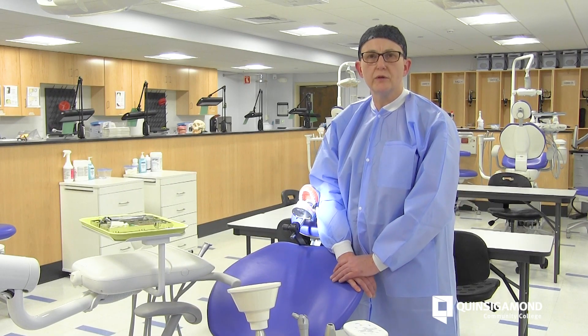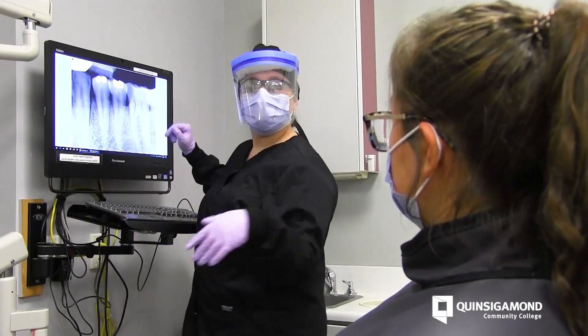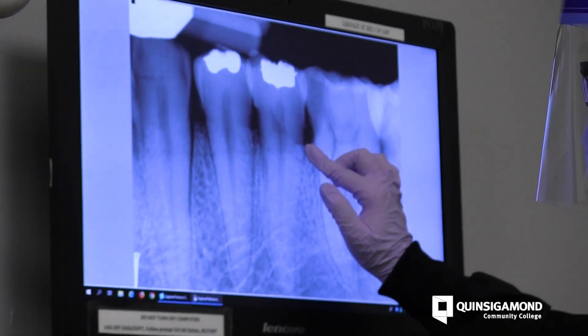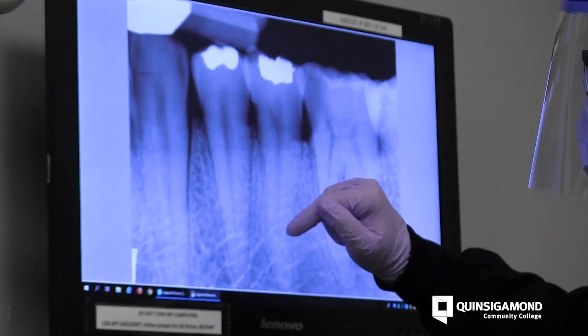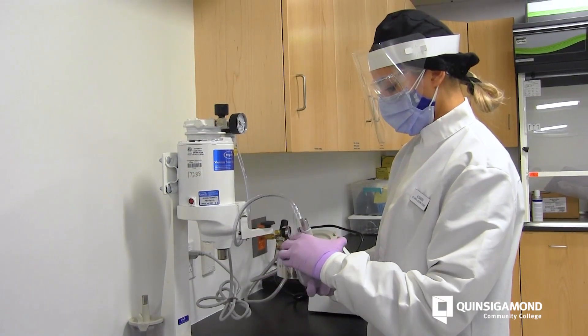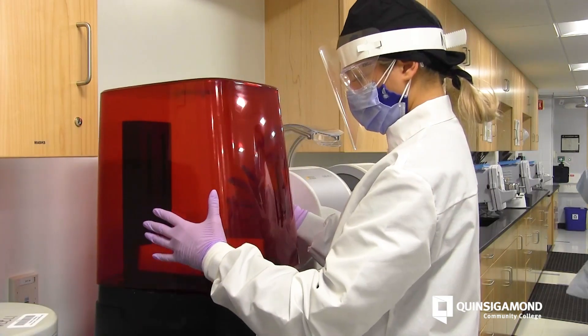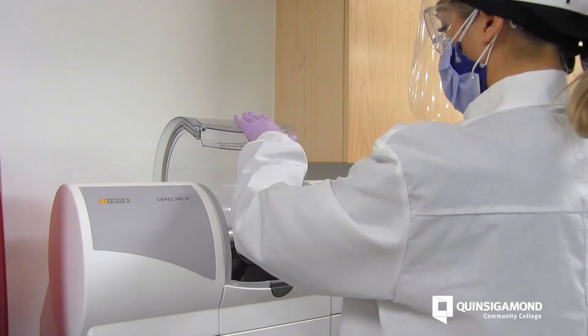The dental hygiene program here at Queensland Community College is a very dynamic health care program. You'll be able to do local anesthesia, take radiographs — all of the things that a dental hygienist will need to learn, you will get to do in the clinic working with patients. Our program is really very well equipped to provide you an outstanding dental hygiene education.